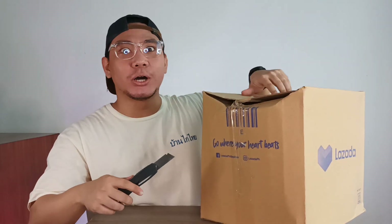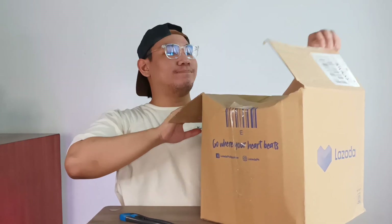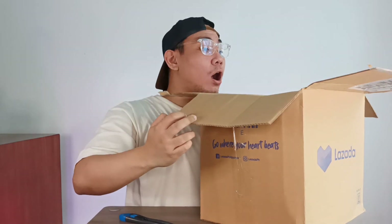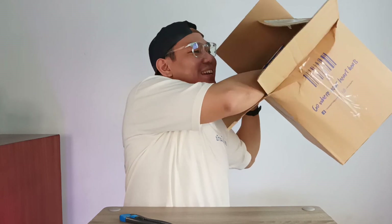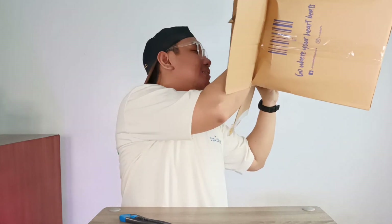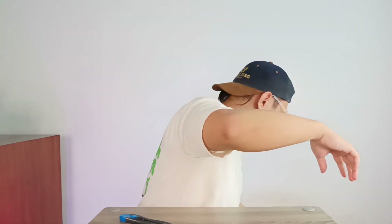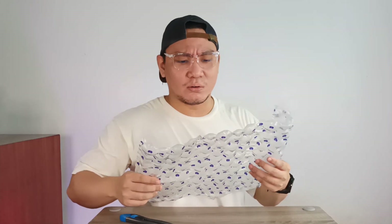Ooh, butter. Wow, they just squeezed that in there. What is this? It's bubble wrap on steroids, bro.